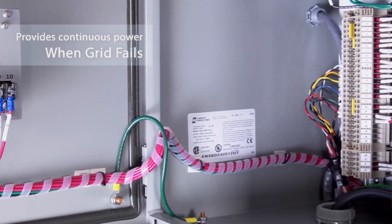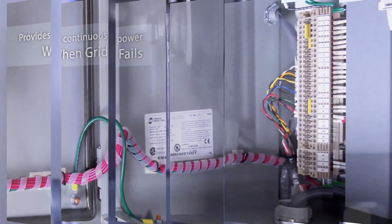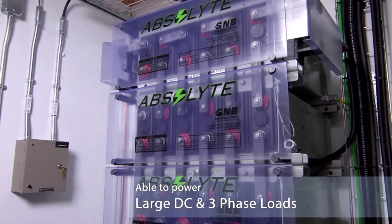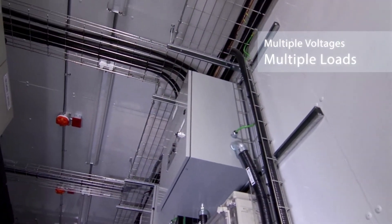The system is customized to convert and distribute power for a variety of loads. During a power outage, power is stored in industrial battery banks to supply hours of reliable autonomy.